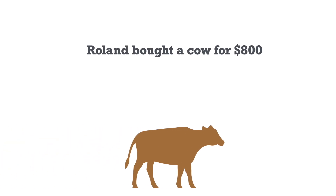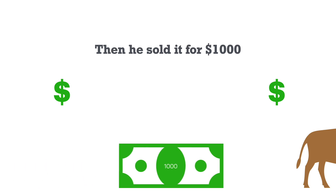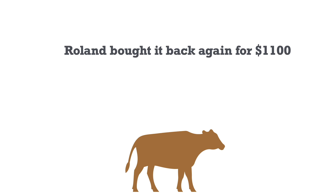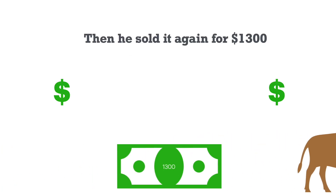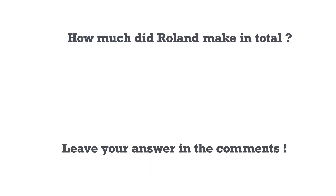Roland bought a cow for $800. Then he sold it for $1,000. Roland bought it back again for $1,100. Then he sold it again for $1,300. How much did Roland make in total?